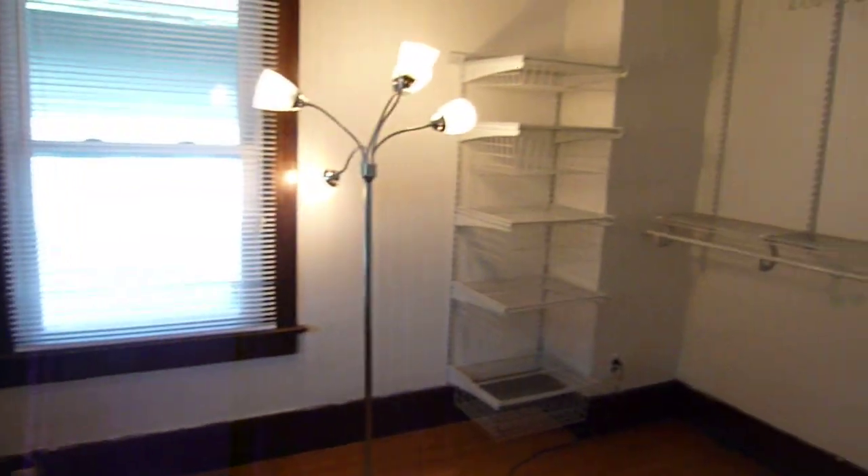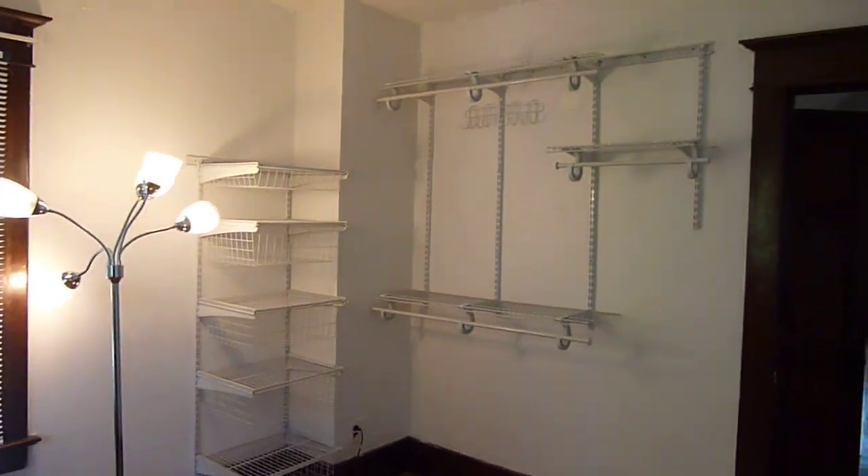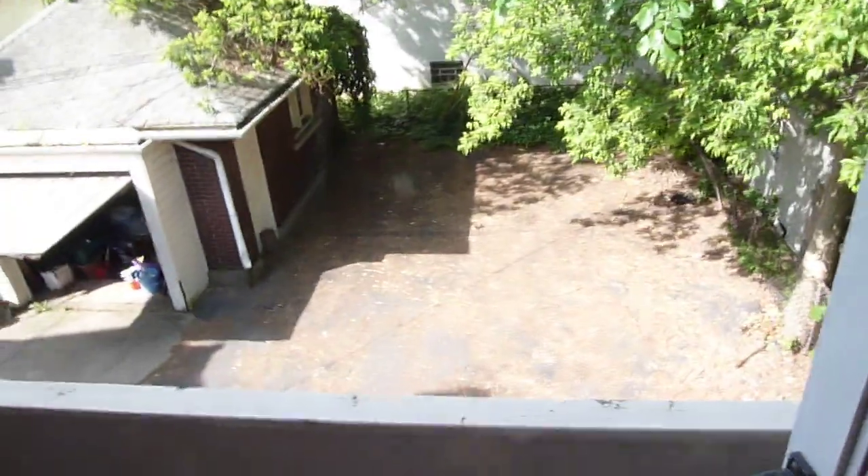This one has a porch — back porch — and also a wall closet and wall dresser. Take a look out on the porch — there's your back porch, and there's your parking lot.